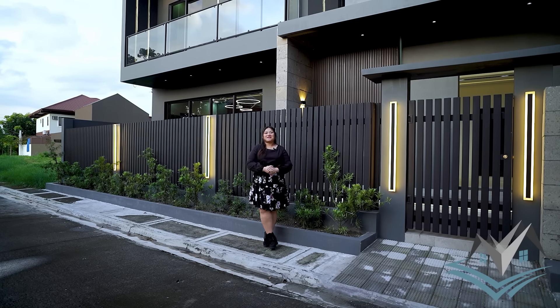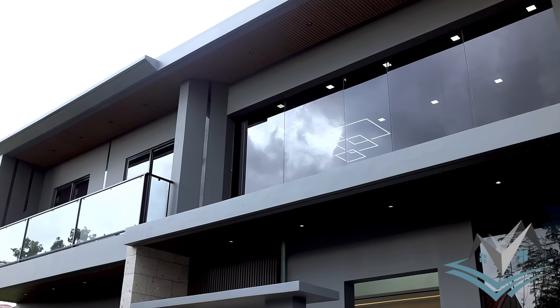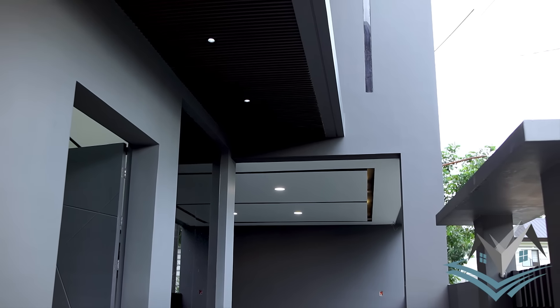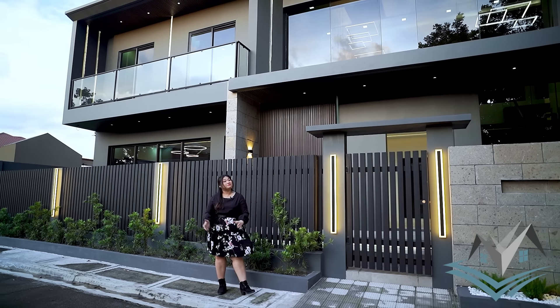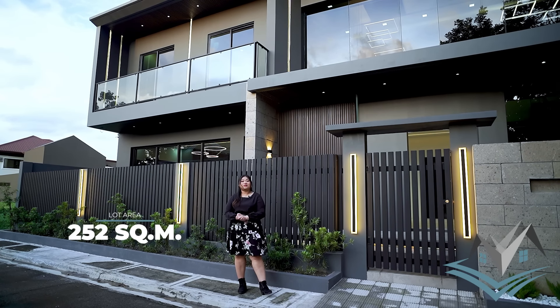Let's start here on our facade. As you can see, our palette is dark — we have black, dark brown. Very industrial yung vibe natin. Also, very masculine. This property has a 252 square meters lot area.